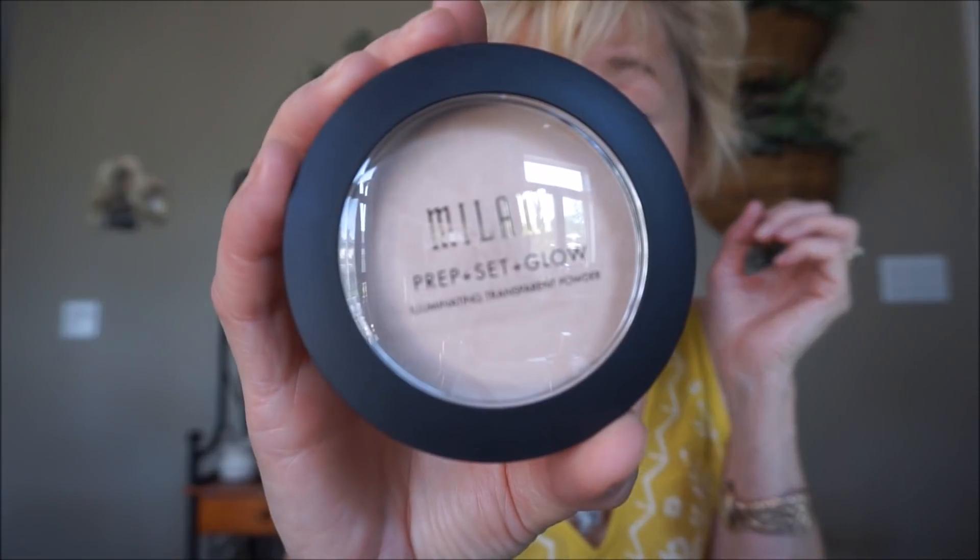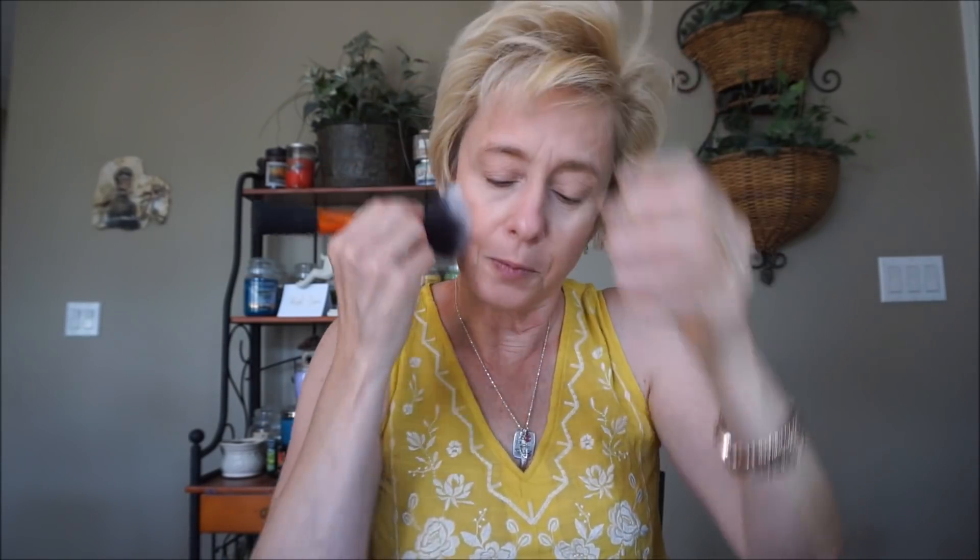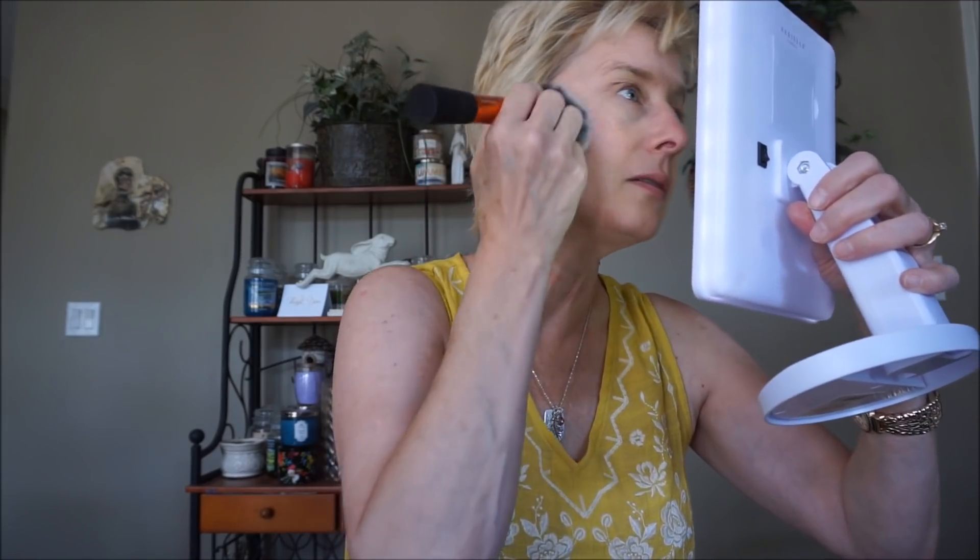I don't usually put primer on if I have sunscreen on, but this will do. I'm going to use a powder — this is the Milani Prep Set and Glow Transparent powder. This actually doesn't make your skin look dry; it adds a very subtle glow. It's just so pretty — not sparkly or glittery, just the prettiest glow. And if you have a sunscreen that's more oily and greasy rather than mattifying, definitely set it with some powder.